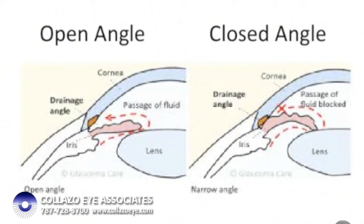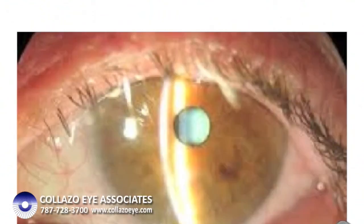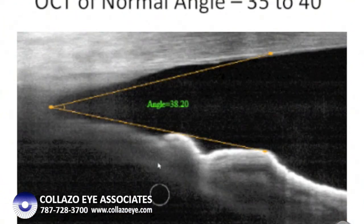Patients who are at risk for this can be identified during the exam with the slit-lamp biomicroscope. Furthermore, the angle can be directly measured using technology like the OCT, or Optical Coherence Tomography. The angle should be about 35 to 40 degrees; if it is less than 20 degrees, those patients are at risk for an angle closure attack.